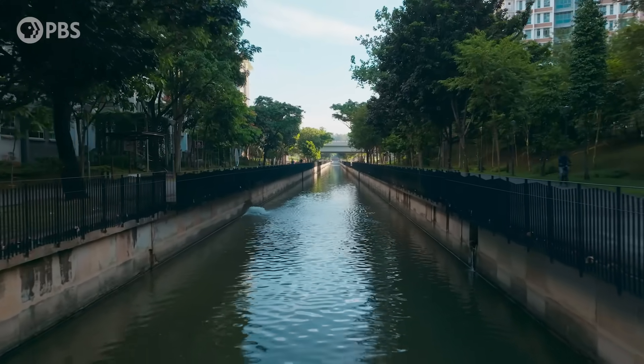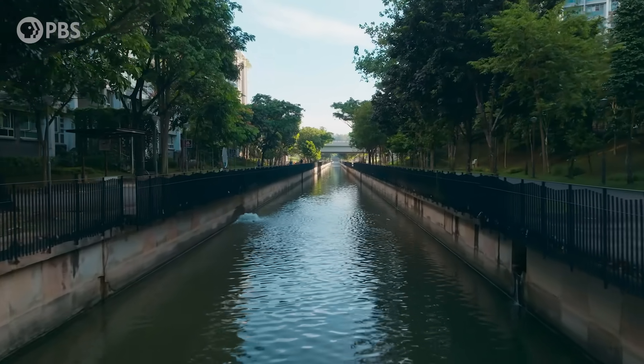If you look behind us, the Punggol Waterway is actually a man-made river. We dammed up two rivers to become freshwater reservoirs. The engineers wanted to connect the two reservoirs with a pipe — very functional. But then the architects and the planners said, why do a pipe? Why don't we make a river? And so this river connected the two reservoirs to balance and optimise the storage of water.